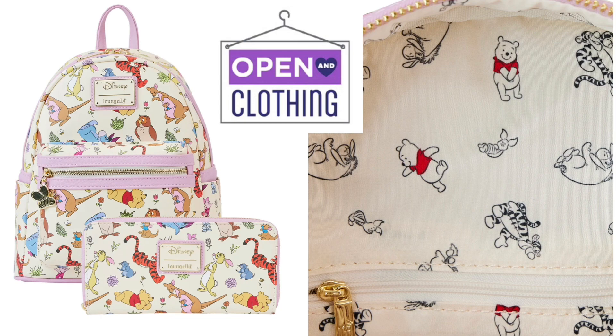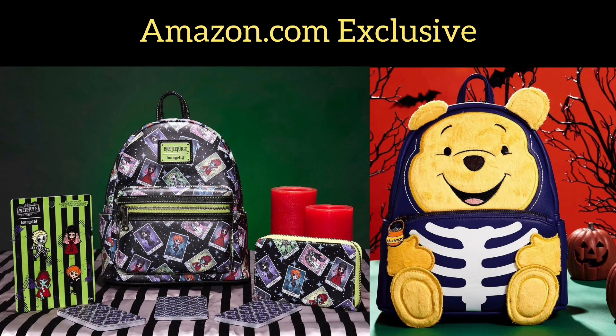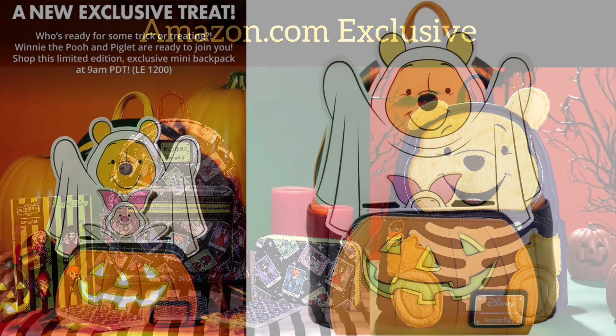Amazon.com has four exclusives. Starting from the left, we have Beetlejuice — I like this bag a whole lot, it's a really cool bag. It also has a four-pin set and a wallet. Moving to the right, we have this Winnie the Pooh Halloween bag. They are pumping out these Halloween bags like no other. I still haven't gotten one yet, but y'all definitely go check out those items on Amazon.com.